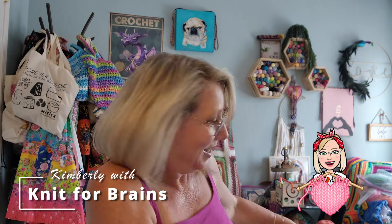Hey there, it's Kimberly here with Knit for Brains and I got this. Let's see what's inside. So stay tuned.